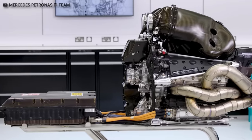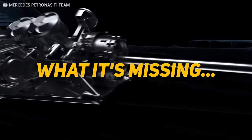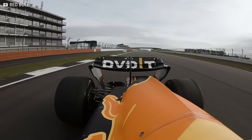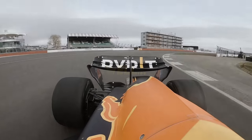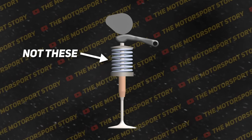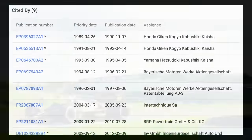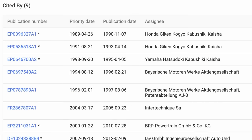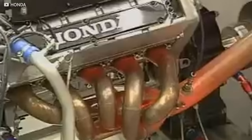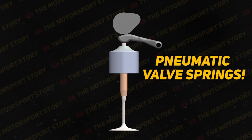But possibly one of the most fascinating features of an F1 engine is what it's missing. F1 engines don't have valve springs — well, they do, but not the traditional springs you'd expect. Thanks to an innovation from Renault that was so good everyone eventually copied it, F1 engines began to rev faster and make more power than ever before. In this video, we're talking about pneumatic valve springs.